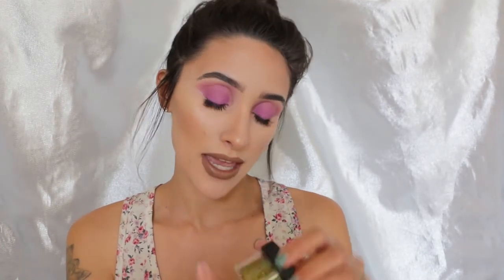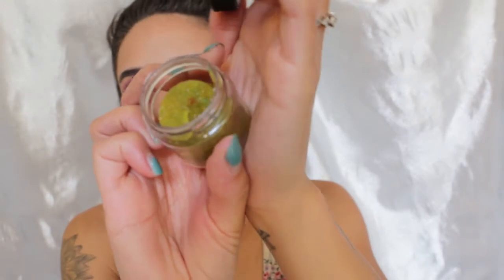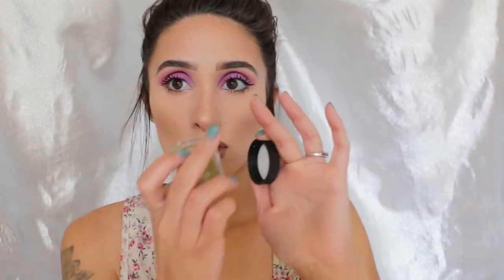The next thing I picked up is a lip scrub, and it smells so good. I got the flavor Celestial Cupcake. It has the little Baby Bat Beauty logo, and it's like yellow with little sprinkle-looking things throughout it. I haven't tried it yet, but it just smells so sweet. It's like a sugar scrub and it has a nice oil. Can't wait to try it out.